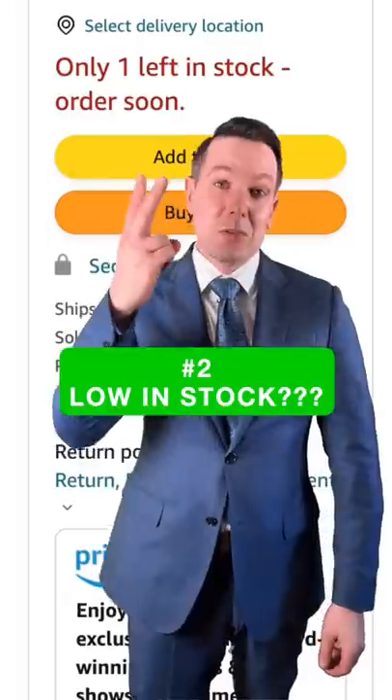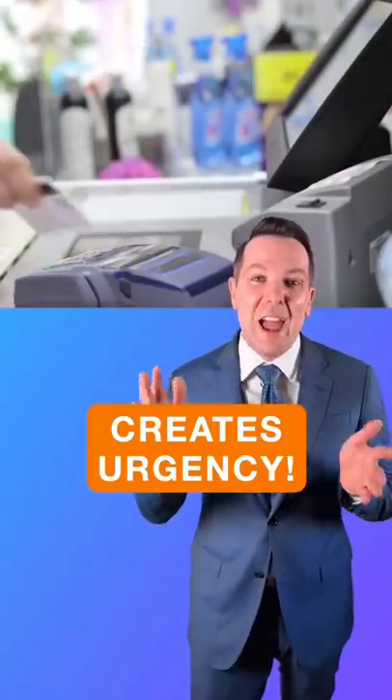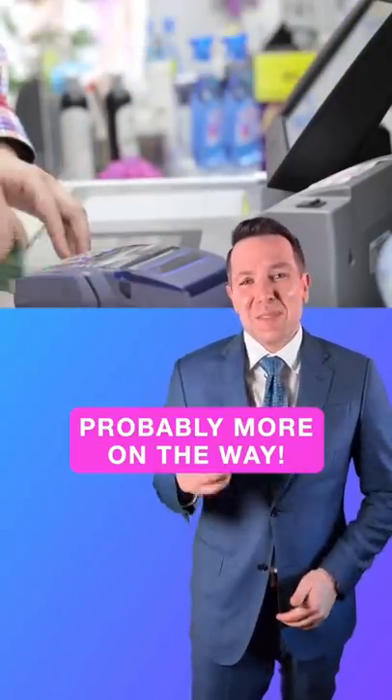Two: letting you know when an item is low in stock. This makes you feel like you have to buy the item in case it runs out, even if more is on the way soon.